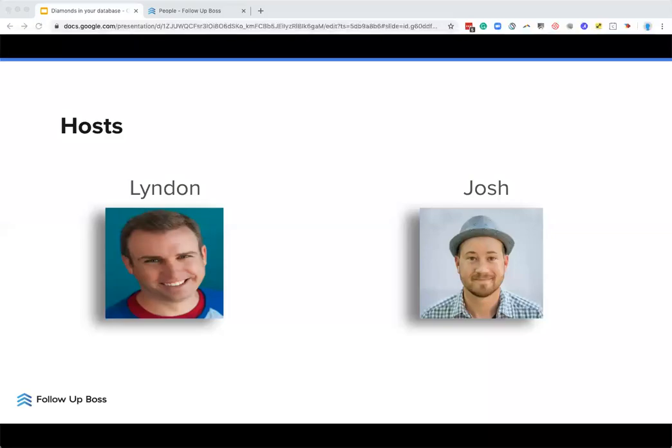We will have time for your questions at the end, so hold on to those. At the end, we will make sure that we answer as many as we possibly can. Thanks, Vernon.